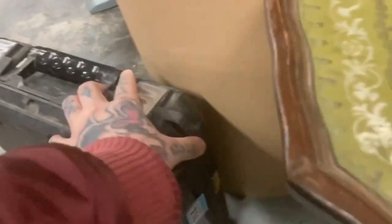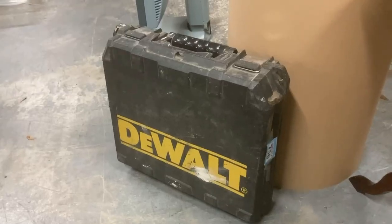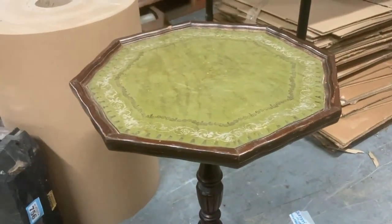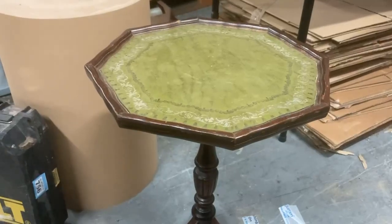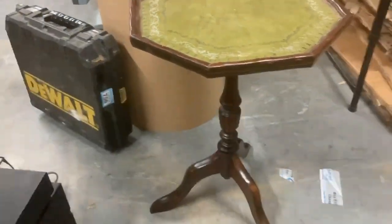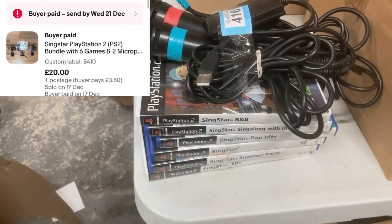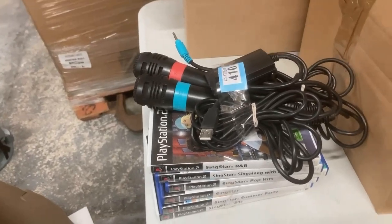Next we have a DeWalt drill that went for £35 — probably owes me a tenner. Then a vintage antique leather top wine table; these sell well for me all day long at £30 to £50 depending on how old they are, and this one went for £40, probably owes me £5-£10 from auction. Then a little SingStar bundle that went for £20 on an offer — probably owes me a couple of quid.